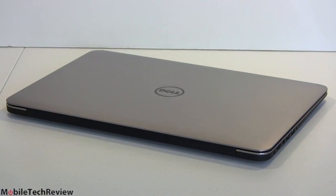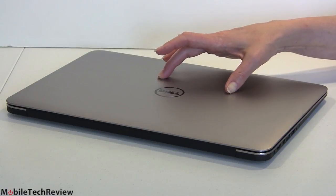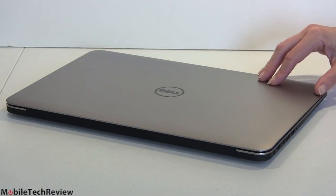16 gigs of RAM, and guess what boys and girls — inside we have two RAM slots, so you can actually upgrade the RAM, unlike other thin and light laptops where things are soldered on. Very easy to get to, and we'll show you what the internals look like just now.